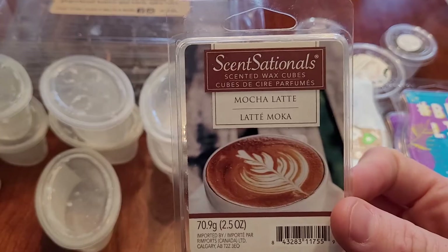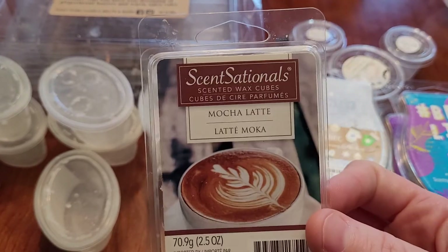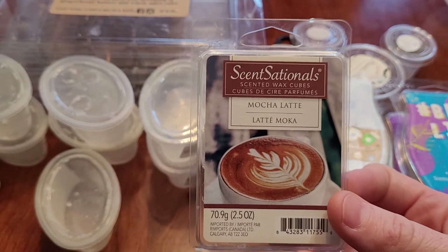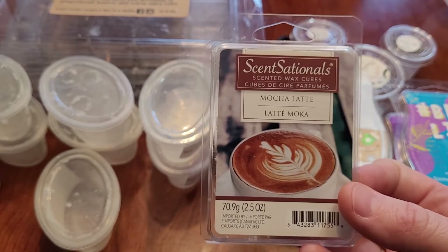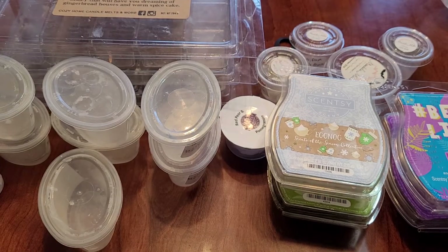One from Sensationals — Mocha Latte. This was okay. I'm not a huge mocha fan in wax and I'm not a huge latte person. I wouldn't repurchase this — it was okay but only lasts about eight hours. Sensationals doesn't always perform well in my house, so I wouldn't repurchase that.